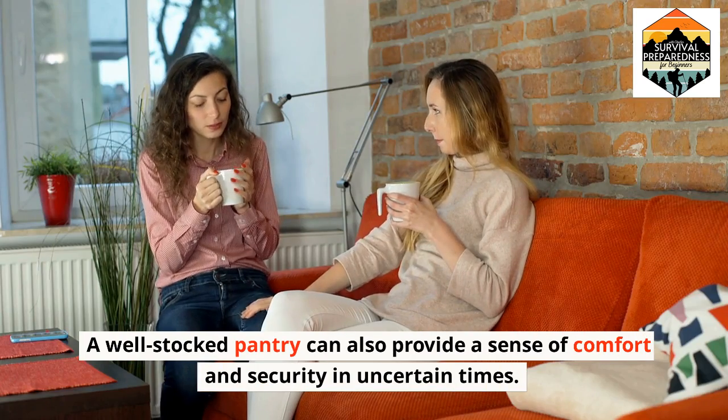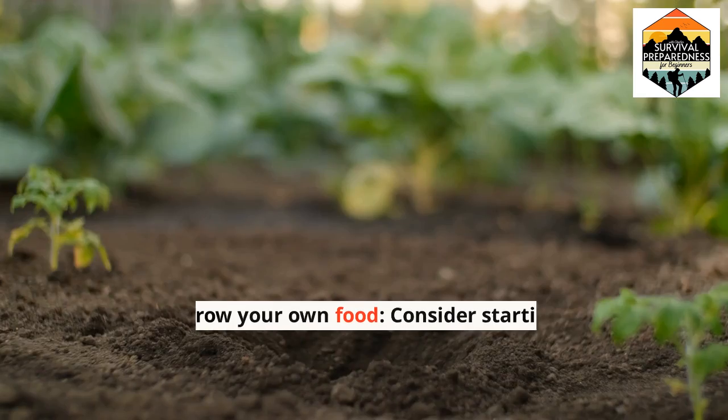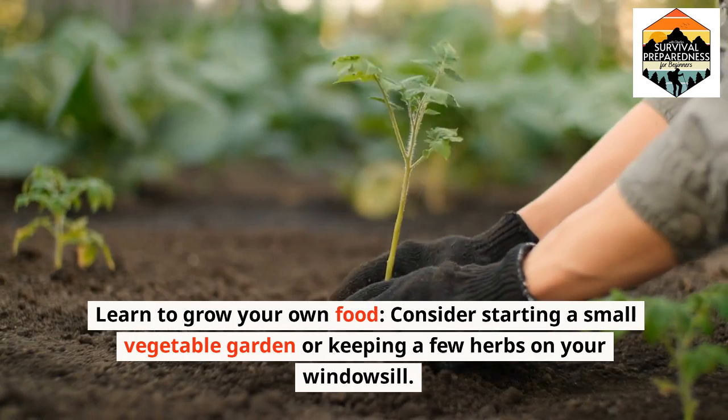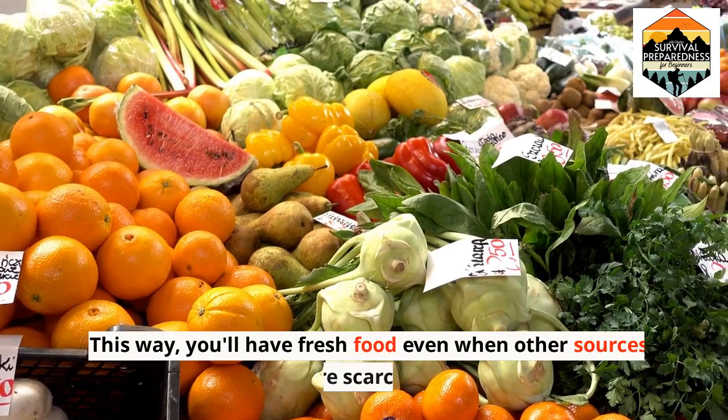A well-stocked pantry can also provide a sense of comfort and security in uncertain times. Learn to grow your own food — consider starting a small vegetable garden or keeping a few herbs on your windowsill. This way you'll have fresh food even when other sources are scarce.